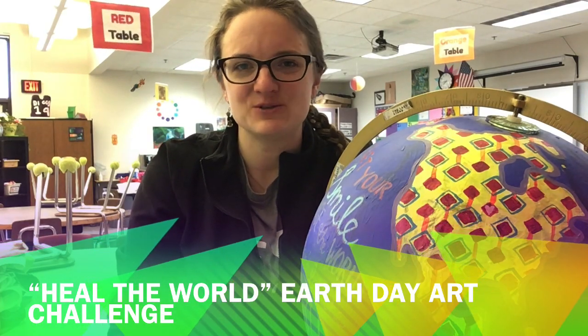Hello artists. I'm in the art room today. I have a very exciting announcement for you. This week is Earth Week — Earth Day is on Wednesday.